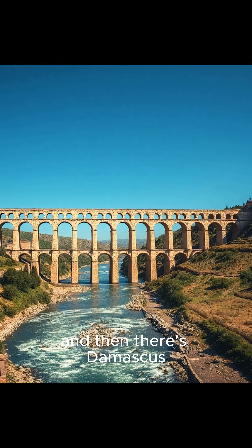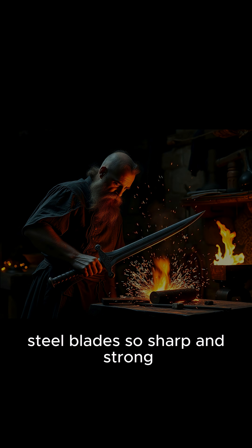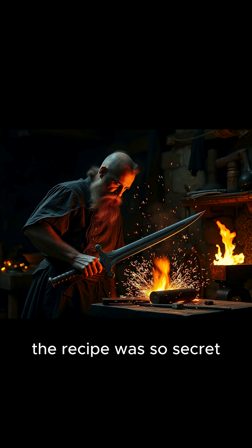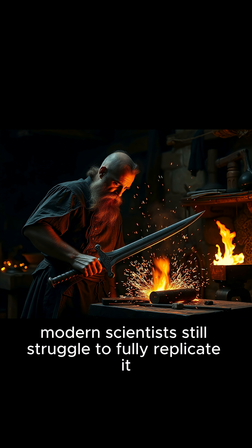And then there's Damascus steel. Blades so sharp and strong they could cut through regular swords like butter. The recipe was so secret it literally disappeared for hundreds of years. Modern scientists still struggle to fully replicate it.